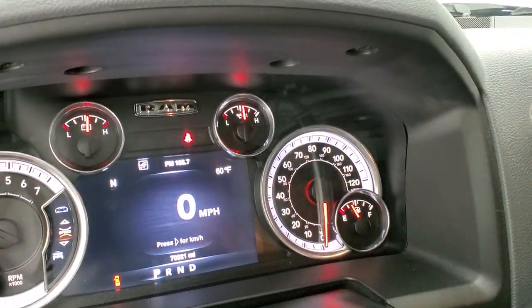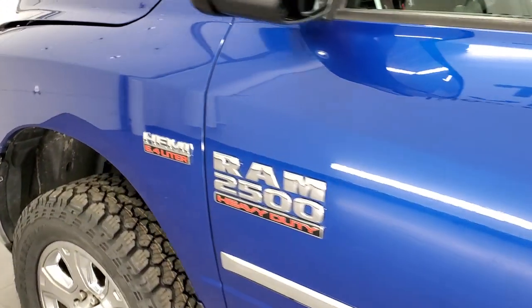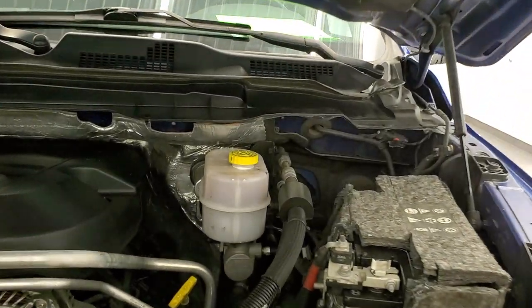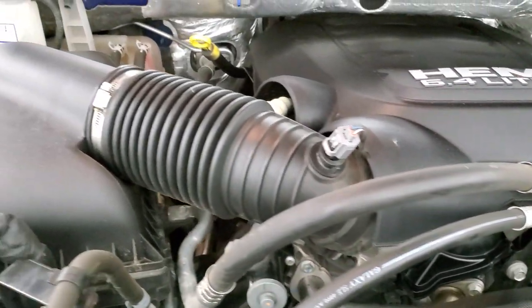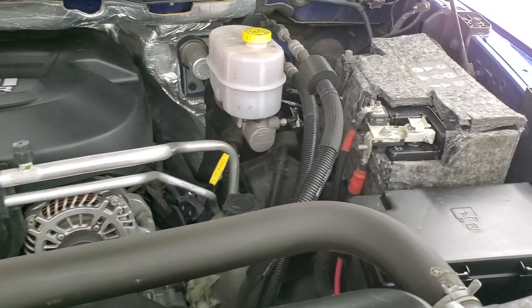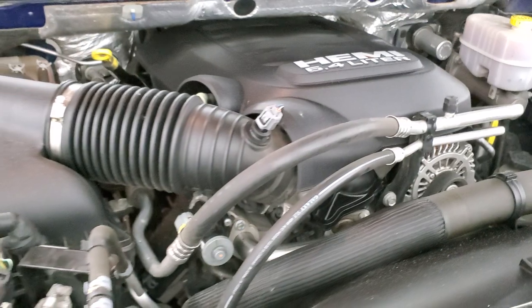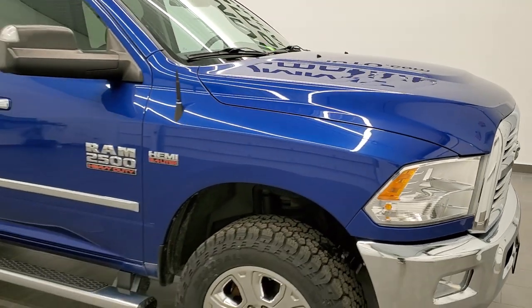There are no check engine lights on, which is good. Under the hood, we have the 6.4 liter V8 Hemi motor — the engine is very clean and runs very smooth. This truck has been fully safety inspected by our service shop, has a fresh oil and filter change, all the fluids have been checked and topped off, and this truck is 100% ready to go. For the age and miles, I would highly recommend it from a quality and condition standpoint.